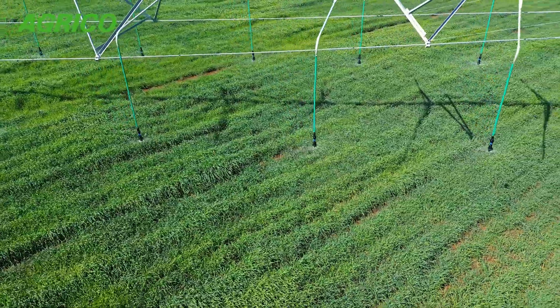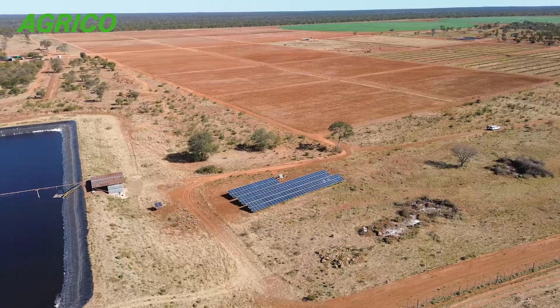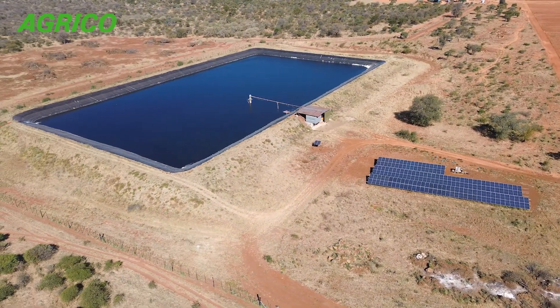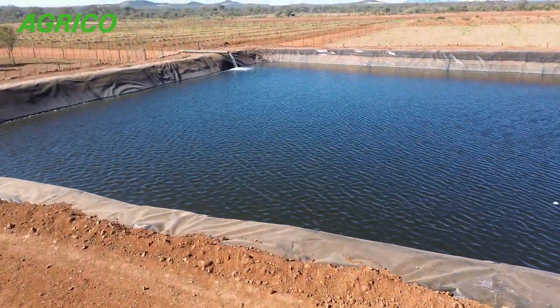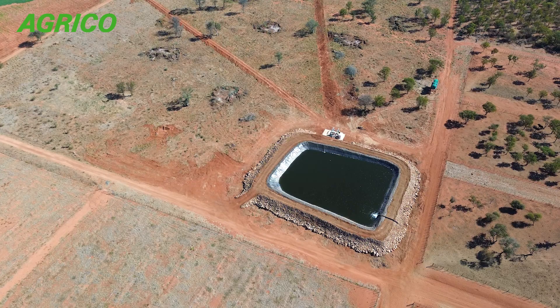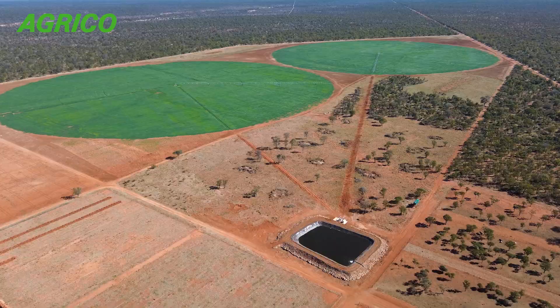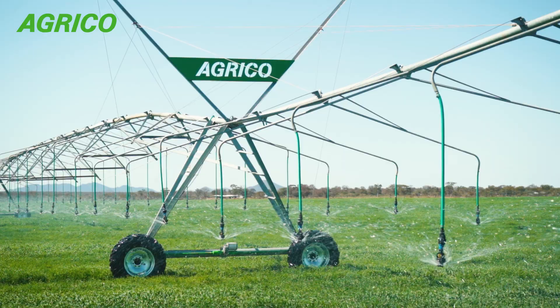We have sand pits or suction points in the Mutlautsi River that we extract water from, pumping it into a holding dam, and then from that holding dam distributing it with main lines and pumps towards the pivots. Regarding the gensets and the energy calculations, it is very important to optimize the system right down from the source of the water to the point where you actually put the water down on your crop, doing that with the least possible losses and the least amount of kilowatts — which is costing you money and diesel.